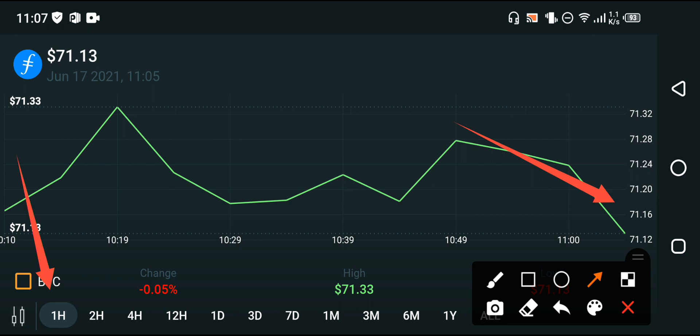That means you are currently in a loss. For profit, it is clear that you have to hold. If you want profit from Filecoin, you have to hold. If you decide to sell Filecoin at this price, the current price is very low and you will absolutely lose your money.